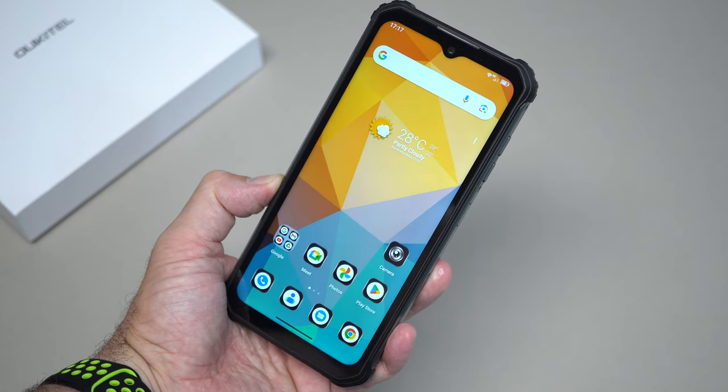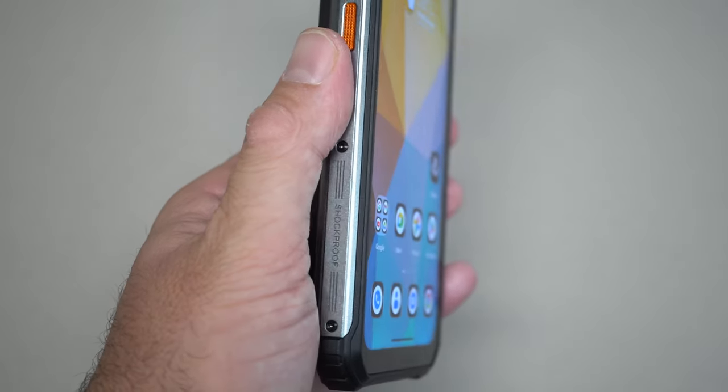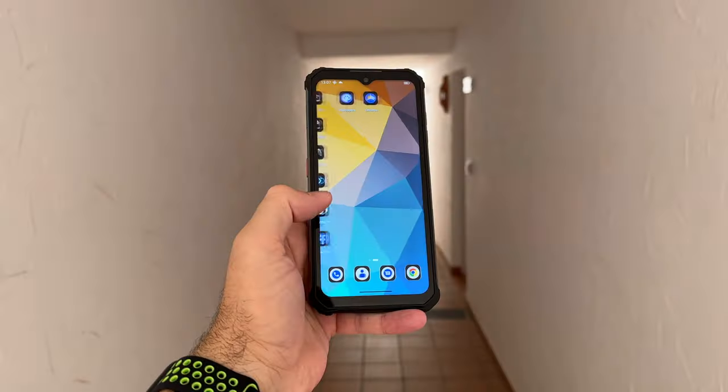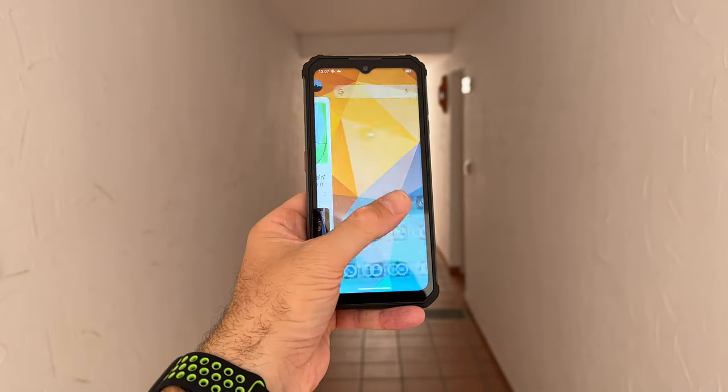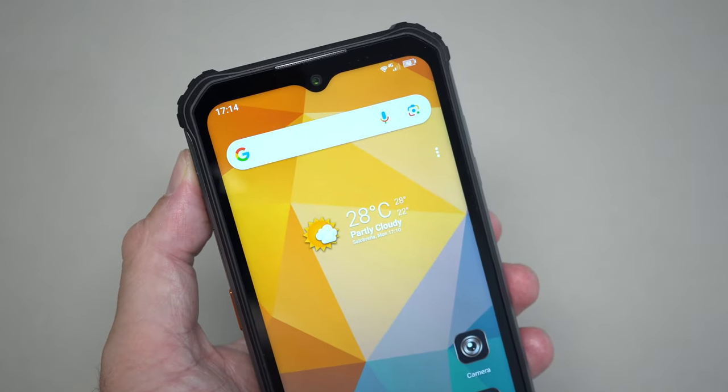Moving to the front, we have a 6.58-inch IPS panel with a 1080p resolution, nice vibrant colors, and really good viewing angles — you can see the screen no matter how you hold the phone. Screen brightness indoors is fine, but when you take the phone outside in direct sunlight it is a bit difficult to see, which is fairly normal for rugged devices.